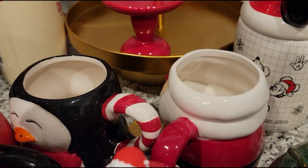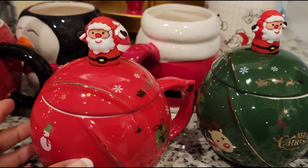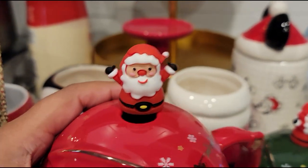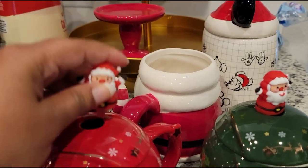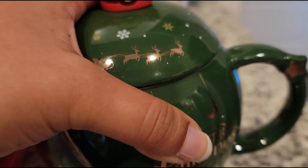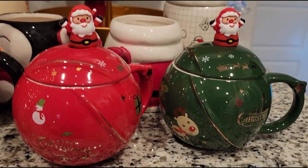While taking out all my Christmas mugs, I wanted to mention these Christmas mugs I got this year from Amazon — I did haul them in another video, which I'll link below. They're so cute: one says 'Merry Christmas' and has Santa Claus on top, and the Santa is actually a little stirrer. The other is a beautiful dark forest green with Rudolph in the corner and a little star detail. Definitely check these out if you want cute Christmas mugs.